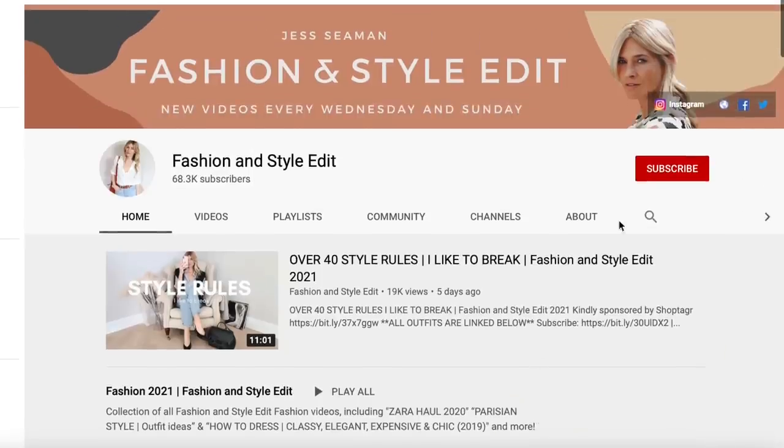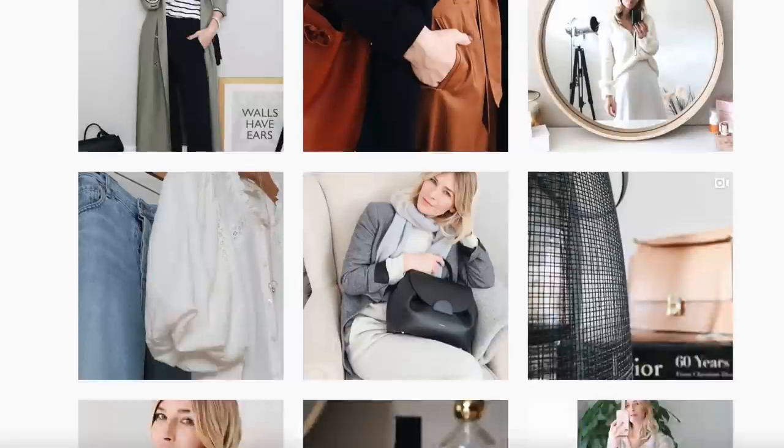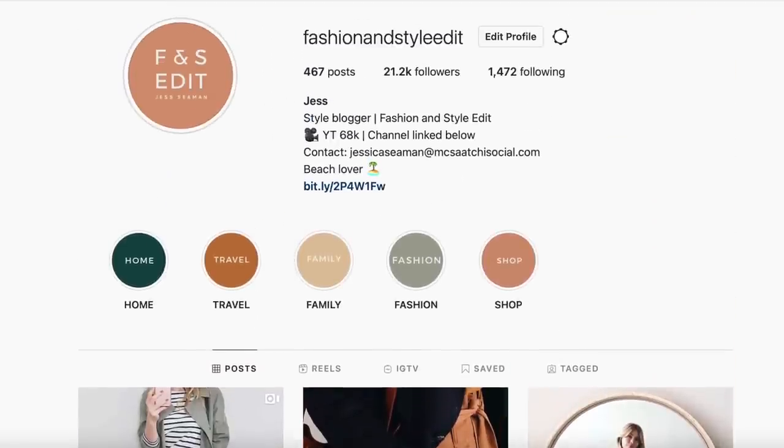Last month I held a giveaway to celebrate the launch of this series, so I'll be announcing the winner a little bit later in this video. If you're not already subscribed, I would be very grateful if you'd like to do so, and at the end of this video don't forget to click the link in the description box below to see my daily style pictures over on Instagram.